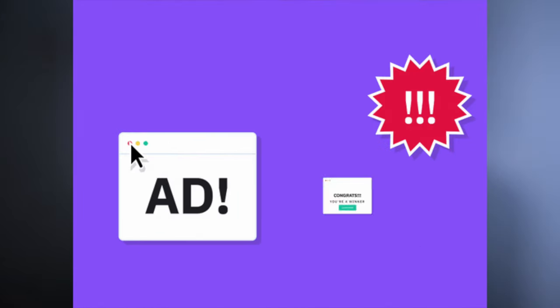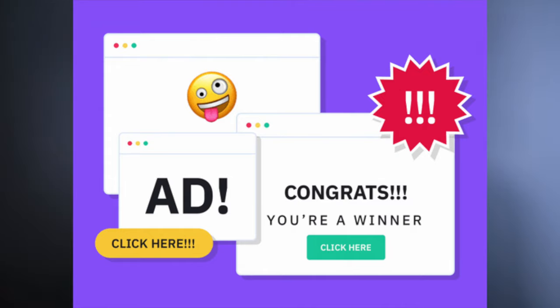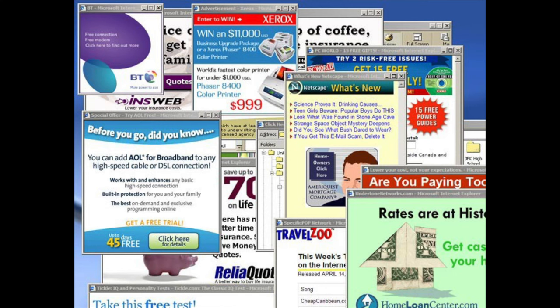Are there an increased amount of pop-ups happening when you're on the internet? When you're opening up a website, are you getting a whole bunch of pop-ups showing up that before you didn't get?